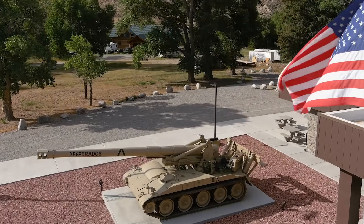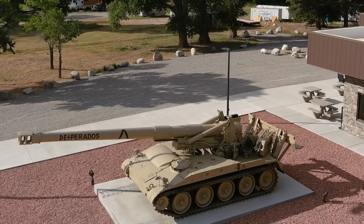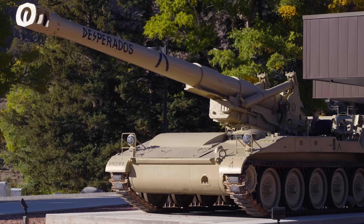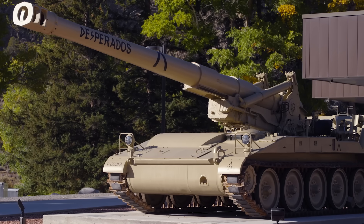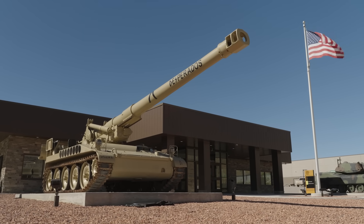In front of the canteen, the supporting restaurant of the NMMV, we now have a new vehicle, one of the largest American self-propelled guns ever made: the Howitzer Heavy Self-Propelled 8-Inch M110A2. Today, I'm going to dive into the history of this heavy weapon.